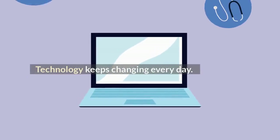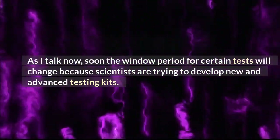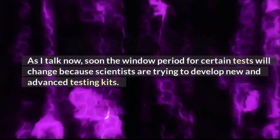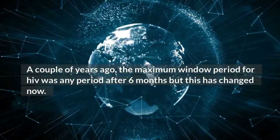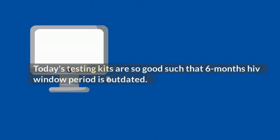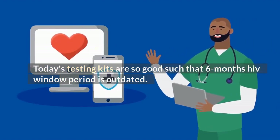Is the 6-month HIV window period outdated? Technology keeps changing every day. Soon the window period for certain tests will change because scientists are trying to develop new and advanced testing kits. A couple of years ago, the maximum window period for HIV was any period after 6 months, but this has changed now. Today's testing kits are so good that the 6-month HIV window period is outdated. Do not get surprised if the 3-month window period is announced as outdated soon.